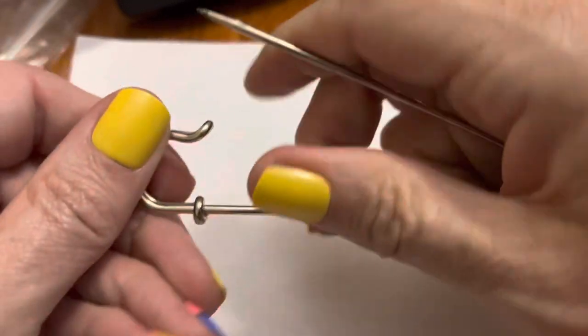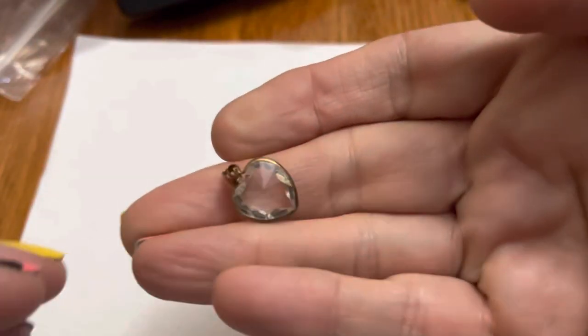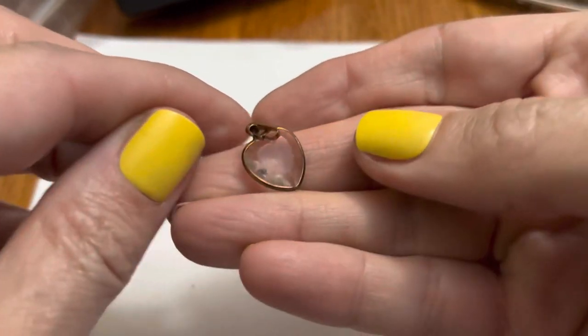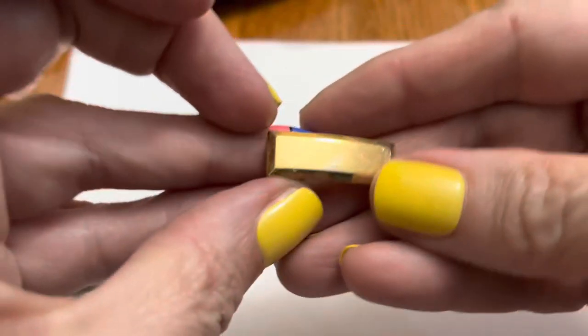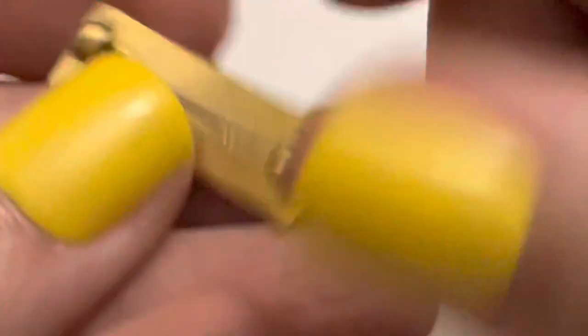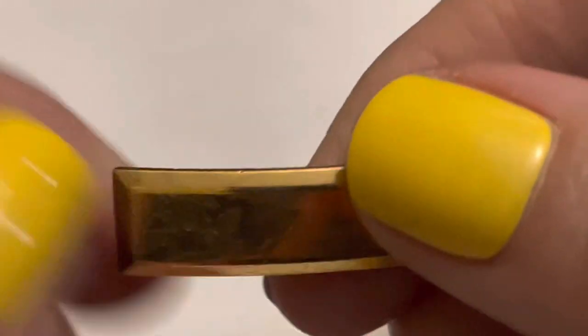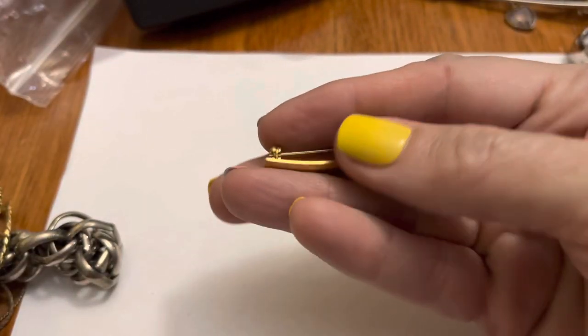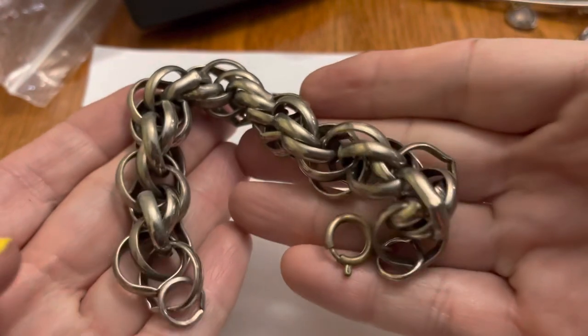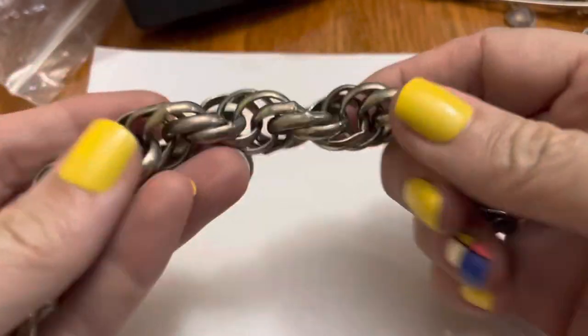I think this is for a kilt - a kilt pin, right? Aww, this is cute. I love these old things. Kind of stuff that I would hold on to when I was a kid. Kind of plain, but - what does it say? 'Acid Test.' All right. Is this something they would use as a practice or something? I wouldn't think that would be a jewelry name, like a maker. Not looking like that. This is chunky. If you could clean this up, it'd be cool.